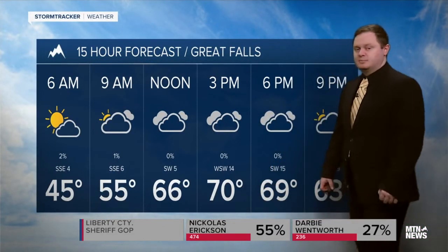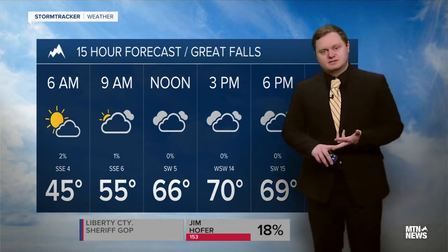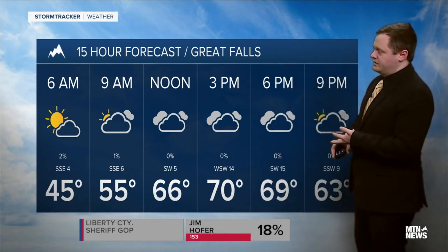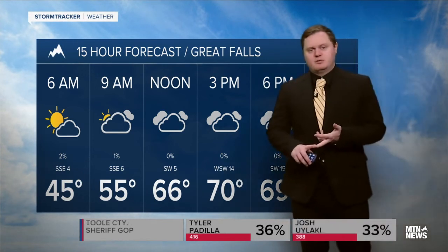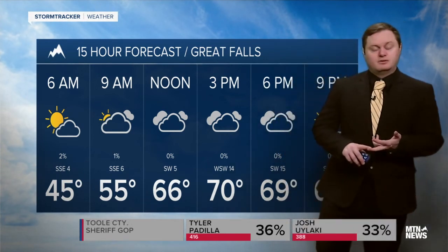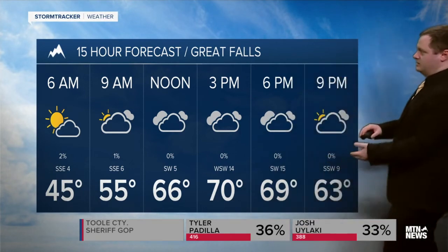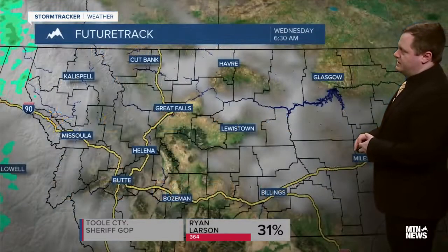Taking a look at the day planner today as we head through the next 15 hours, we do see temperatures getting up into the 70s, with building clouds into the afternoon like we're already seeing in the Great Falls area. We do have that chance for showers as we head through the rest of the early part of the afternoon into the evening as well, and then we see some breaks in the clouds as we head towards the 9 p.m. hour.